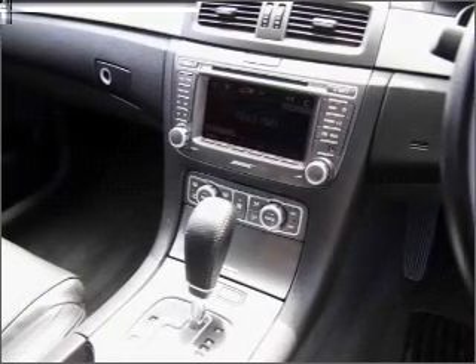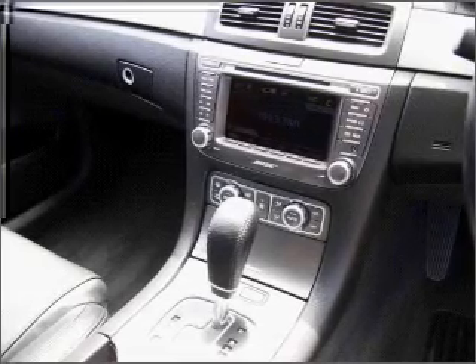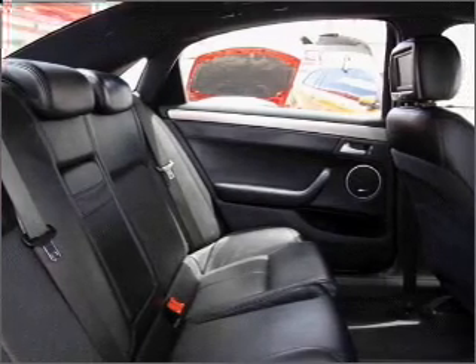Stand out from the crowd with premium wheels. Treat yourself to a premium sound system. Enjoy the comfort of dual temperature controls. Memory settings are just one of the extras.